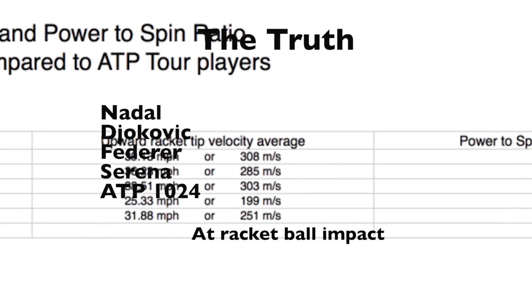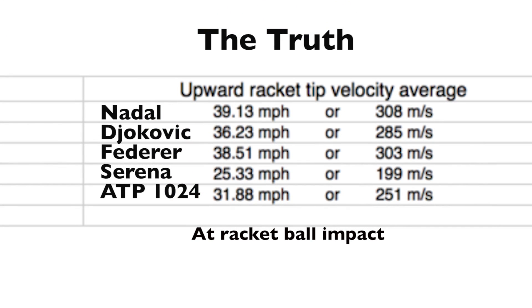Serena's average forward velocity from the PsyO3D Sports database is as hard or harder than the 1,024 average-ranked player. It's even harder than Novak Djokovic, and it's almost as hard as Federer and Nadal.